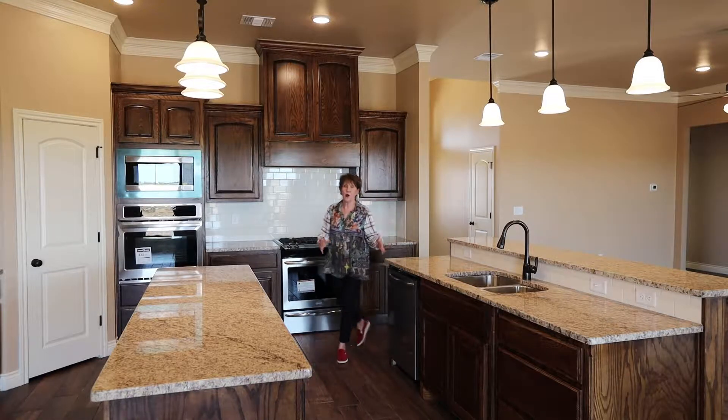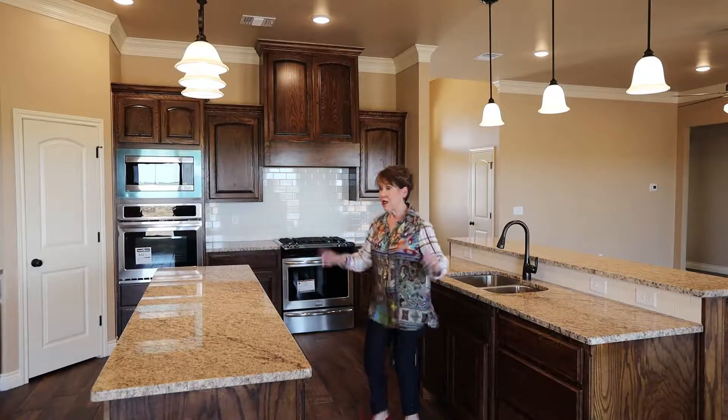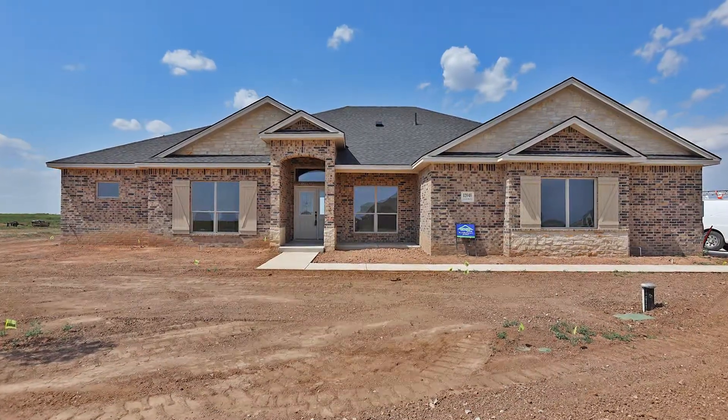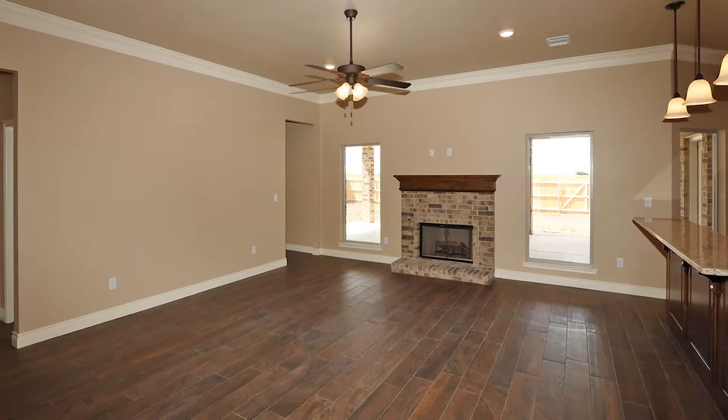Welcome to the best kitchen in town. Two islands, a pantry, double ovens — this one has it all. Great four-bedroom, four-bath plan in Highland Springs, featuring approximately 2,476 square feet.